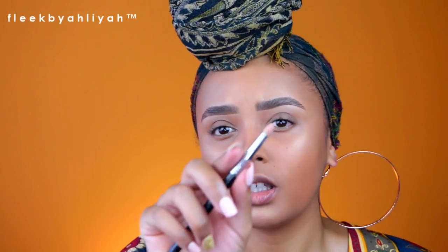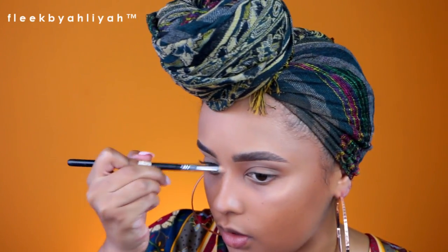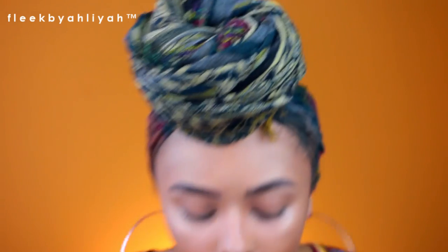Then I'm going to use a Sigma E30 inner corner highlight brush to highlight the tip of my nose and the inner corner — just keeping it precise in that exact place. Let's also do the inner corner and the brow bone. Since we're not really wearing shadow, a little highlight on the brow bone opens up the eye.